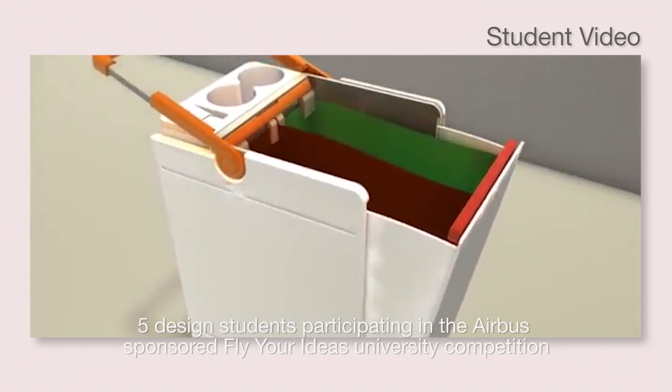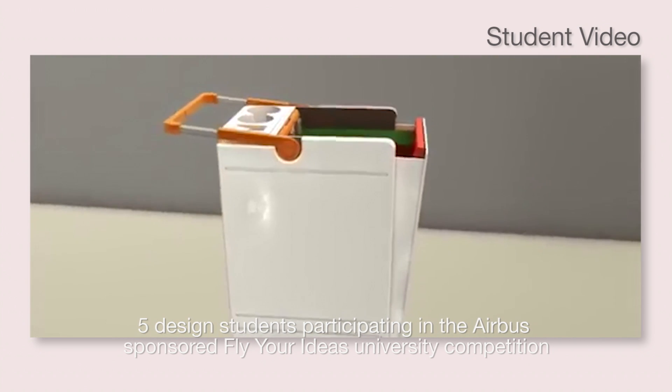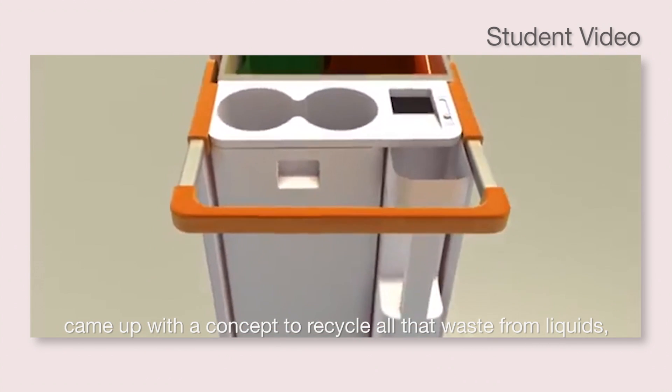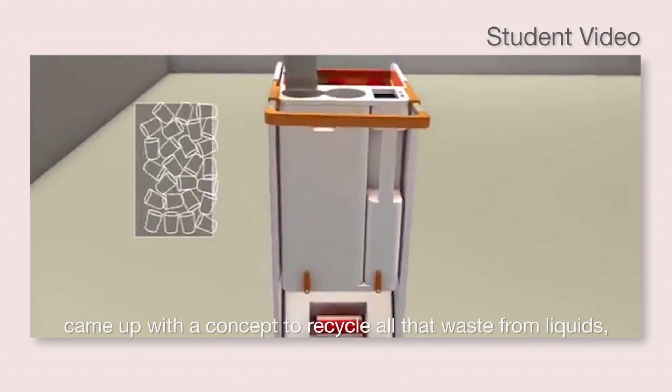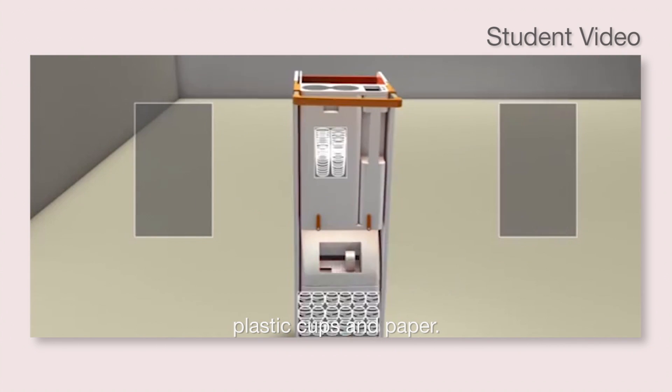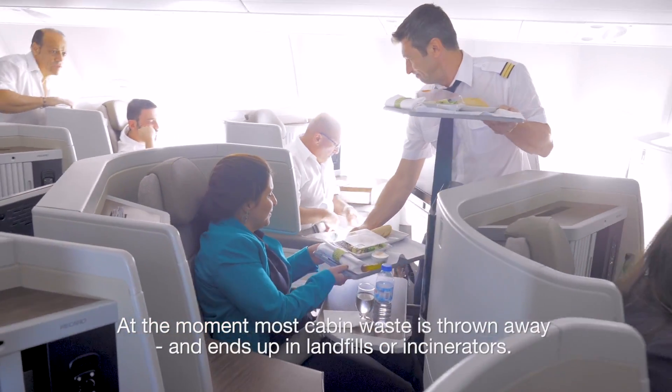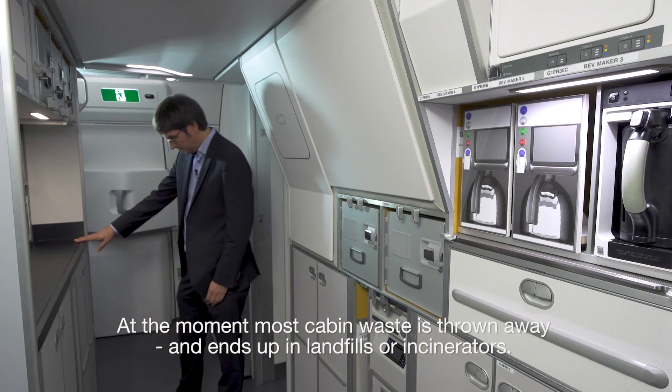Five design students participating in the Airbus-sponsored Fly Your Ideas University competition came up with a concept to recycle all that waste — from liquids, plastic cups and paper. At the moment, most cabin waste is thrown away and ends up in landfills or incinerators.